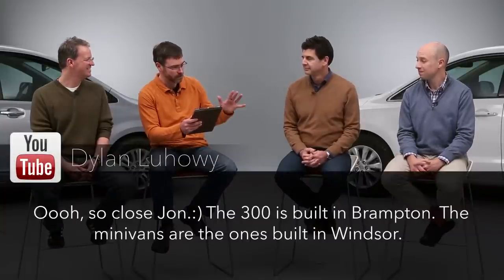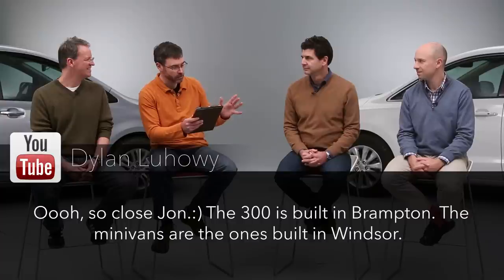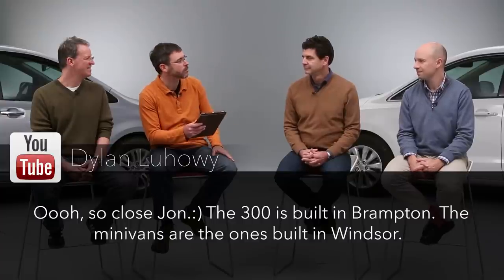Main subject of this show: a pair of scintillating, sexy minivans — the Sienna and the Sedona. But first, time for some corrections and clarifications. Going back to the last episode, we were talking about where the Chrysler 300 was built and John made a boo-boo. This is from Dylan: the 300 is built in Brampton, the minivans are the ones built in Windsor. Sorry — I gave you guys props but I don't remember where all the plants are. We still have Canadian love.